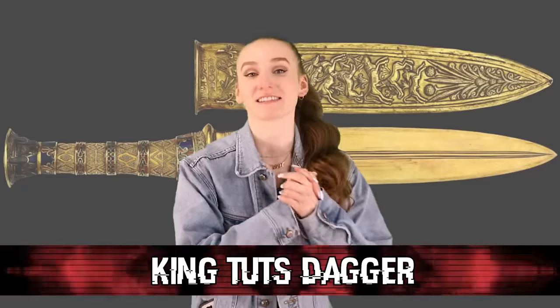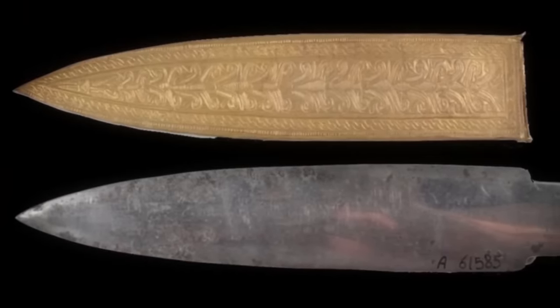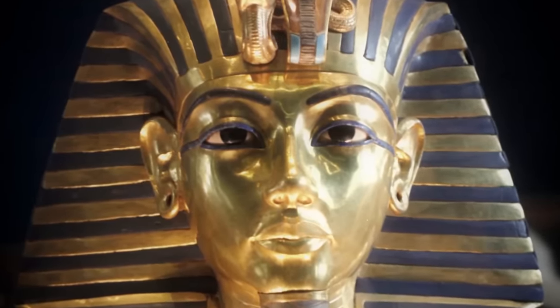Starting off this countdown, we have King Tut's Dagger. Upon excavating the tomb of King Tut in 1925, scientists discovered a 34-centimeter dagger wrapped up with King Tut. An x-ray done in 1970 showed the dagger was made of nickel and iron — back then, iron was considered very rare. How could it be composed of iron when his burial predated Egypt's Iron Age by nearly 2,000 years? As a result of the iron and nickel composition, scientists have declared it was made from extraterrestrial metal. Theory one: a meteorite crashed down and they used it to make the dagger. Theory two: the dagger was made by aliens and left behind accidentally.